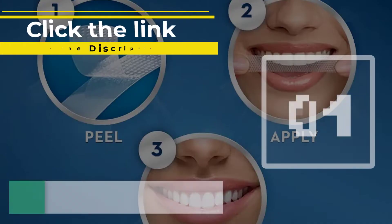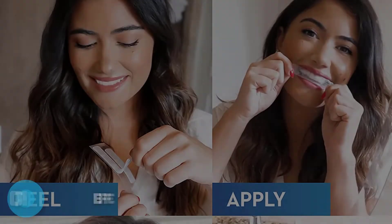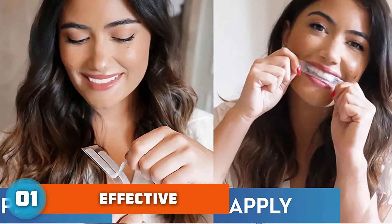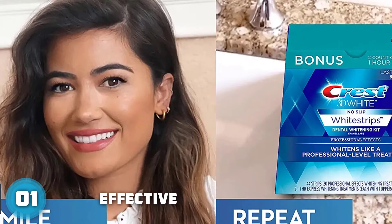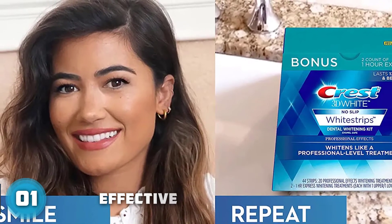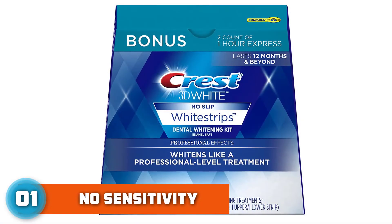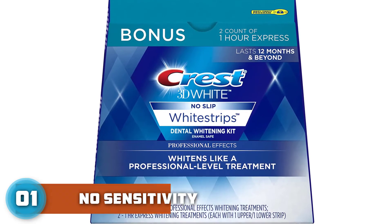Number 1: Crest 3D White Professional Effects Whitestrips. Both experts spoken with unanimously agree that these are the best whitening strips out there, lauding them for their use of hydrogen peroxide — the only ingredient clinically proven to whiten teeth. It's the same active ingredient found in professional whitening treatments, though at a much lower concentration. That does mean results will be less dramatic, generally only a few shades lighter, but the upshot is much less sensitivity, if any at all.